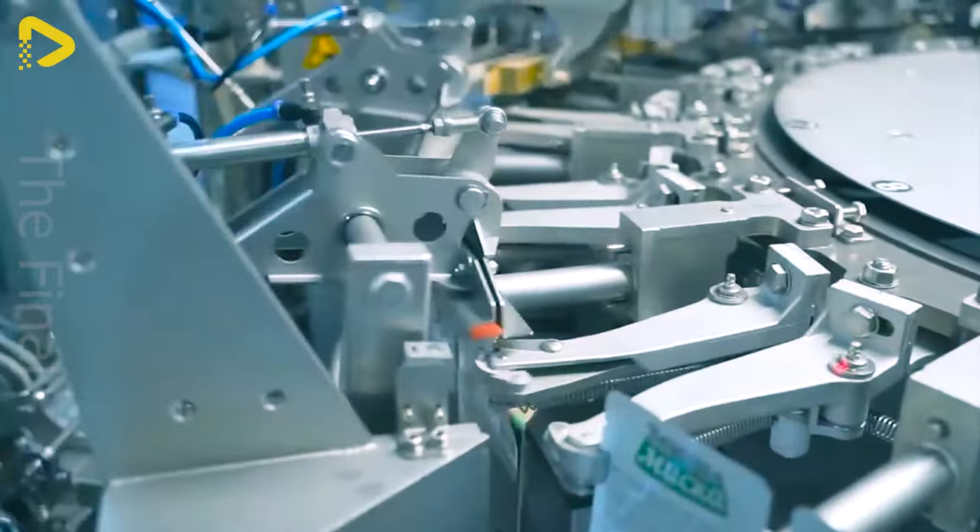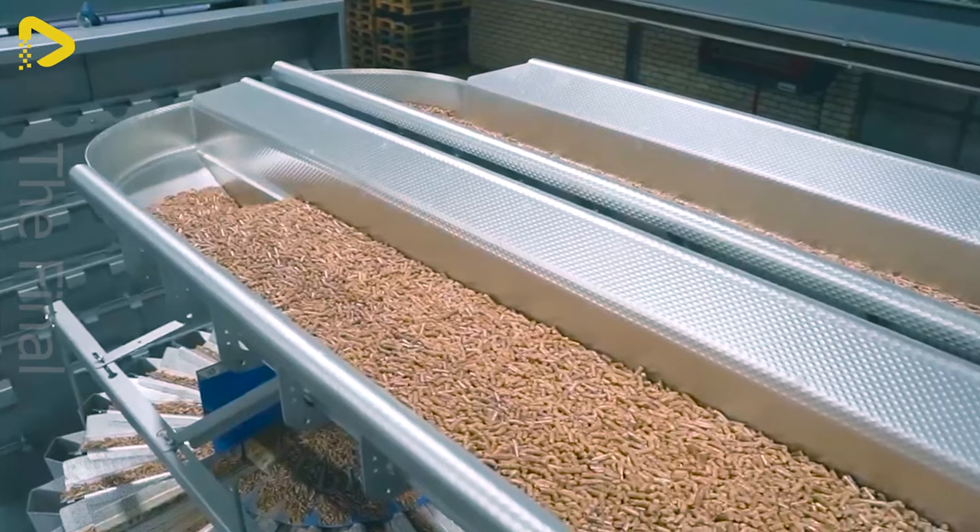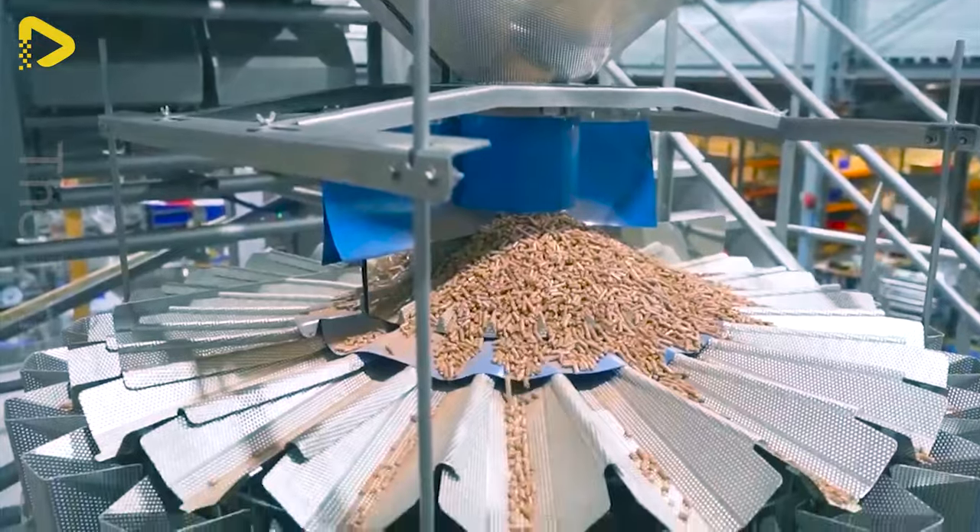This bagging machine makes packaging dry food a breeze. It's the pet food packaging line with a multi-head weighing table.